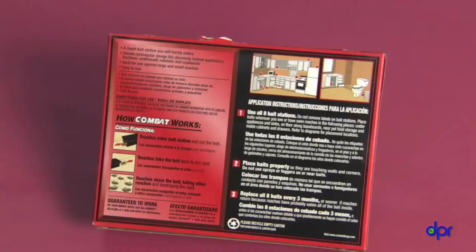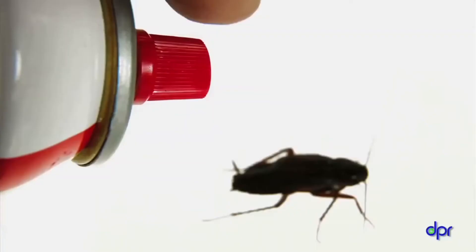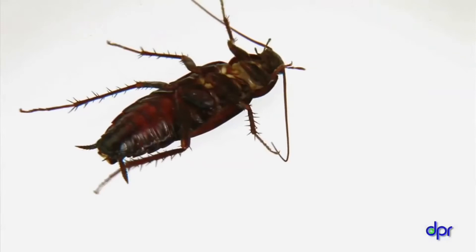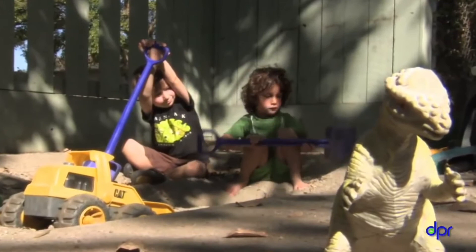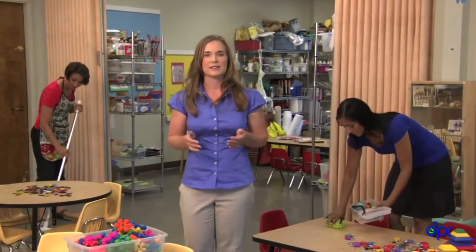Bait stations don't expose people to pesticides. Always follow the product label and don't get impatient — baiting takes time to work, and you have to keep your center clean in the meantime. Don't spray any other pesticides when using them. Over-the-counter sprays will only kill the roaches you see and increase the chance of exposing people to pesticides. Avoid using strong-smelling cleaners, which will repel the cockroaches from the bait station. Getting rid of cockroaches takes time and a little effort — seal up access, clean deeply, and you can protect the health of the children in your care.